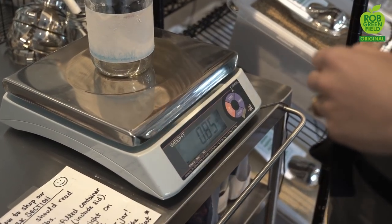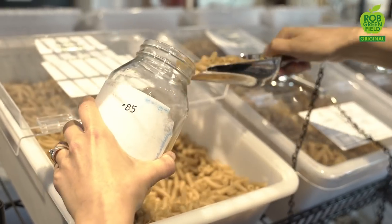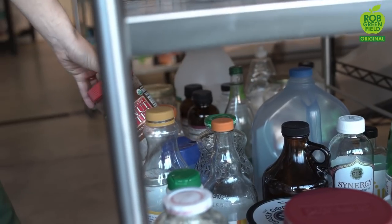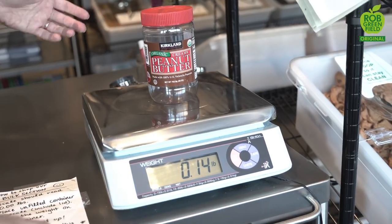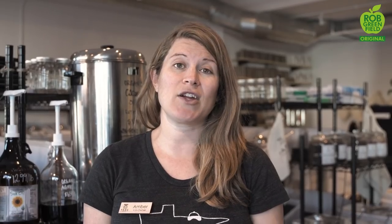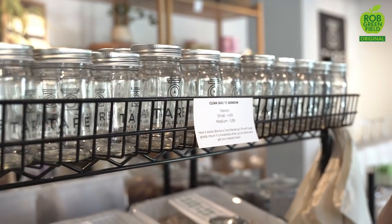Customers can bring all of their own containers from home — they just have to weigh them first and then fill them up with whatever they would like. Or they can borrow containers from our community jar section, which has been cleaned and sanitized by TER Market, or take a jar from our jar deposit area where jars are branded with our logo. People borrow a jar, fill it up, bring it home, use the item, and then bring the jar back and get their deposit back — eliminating any waste from shopping.